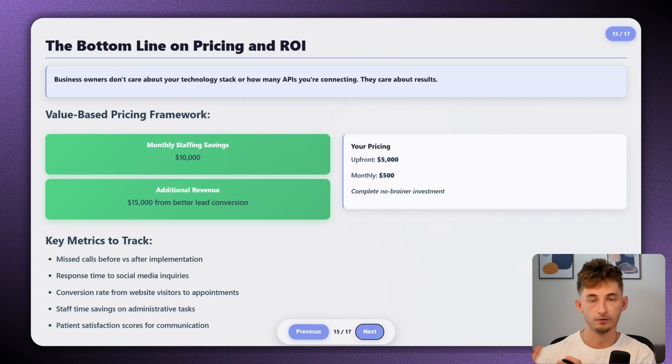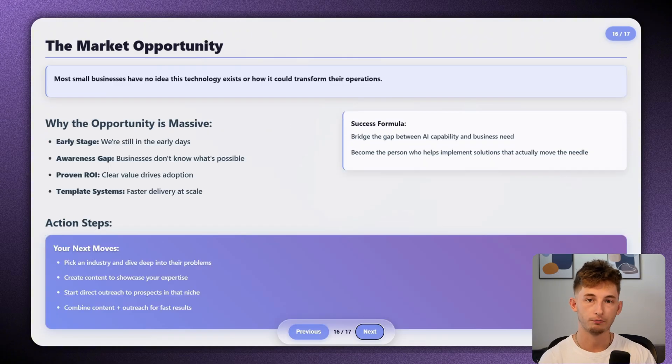For that medical clinic, we tracked the number of missed calls before versus after implementation, response time to social media inquiries, conversion rate from website visitors to booked appointments, staff time savings on administrative tasks, and patient satisfaction scores for communication. Since that first deployment, we've refined our approach and built template systems for common use cases so we can now deliver similar solutions much faster. But the core principle remains the same: solve expensive problems for businesses that can actually afford to pay for solutions, and price based on the value you deliver — not the time you spend.